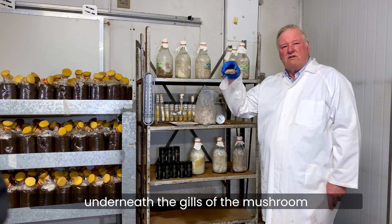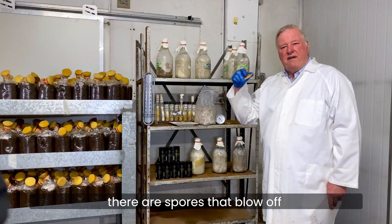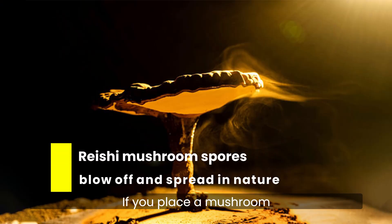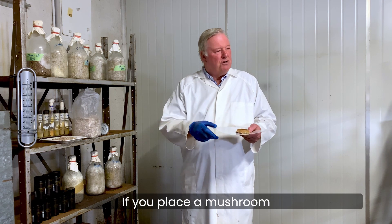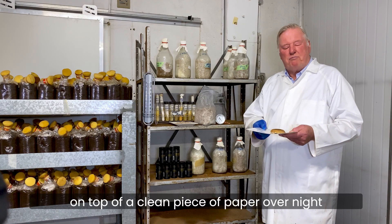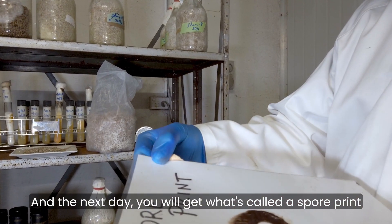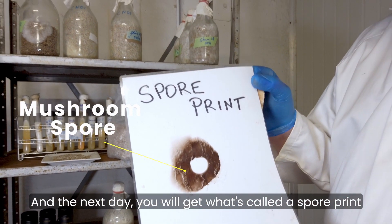If you take a mushroom, underneath the gills of the mushroom there are spores that blow off and that's how they get spread in nature. If you place a mushroom on top of a clean piece of paper overnight, it will drop its spores and the next day you will get what's called a spore print.